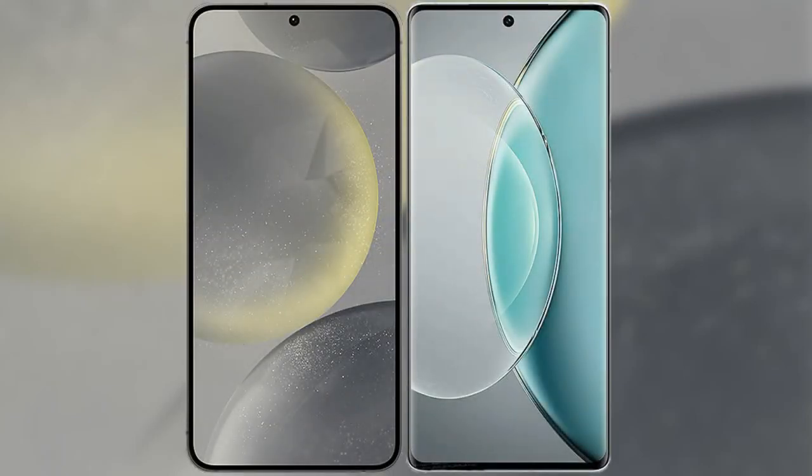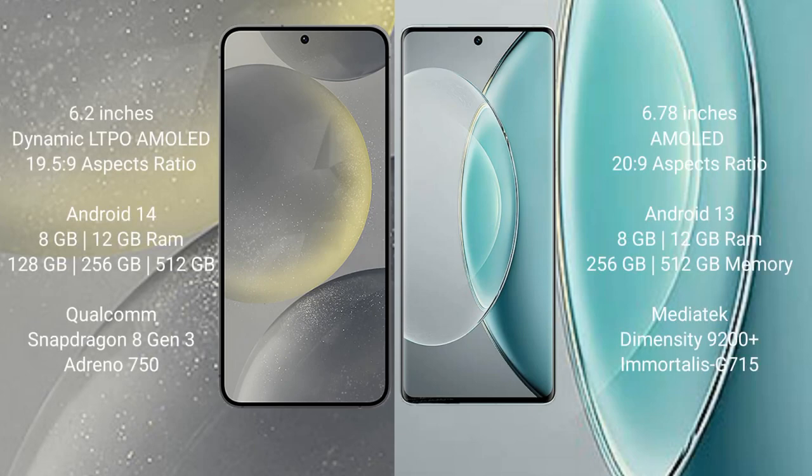I will compare the new Samsung Galaxy S24 with Vivo X90s. Samsung Galaxy S24 comes with a 6.2-inch Dynamic LTPO AMOLED display and an aspect ratio of 19.5:9. Vivo X90s comes with a 6.78-inch AMOLED display and an aspect ratio of 20:9.